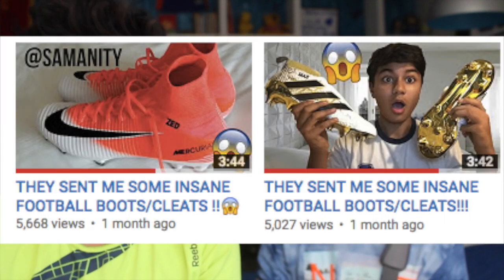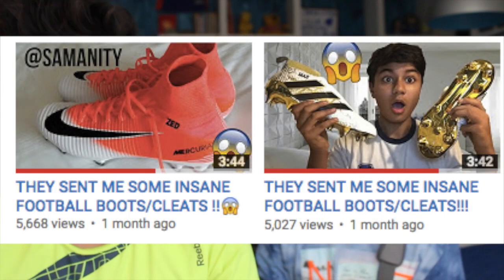Hey guys, how's it going? I hope you're having a great day — and he's broken his hand. Okay, I just thought we should address that. It's kind of visible. Anyway, today we're gonna be filming part three of their 'sent me insane football boots' series. I'm kind of trying to make this a series so I can have a playlist and stuff, but today I'm with my friend.